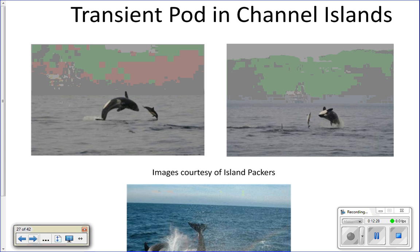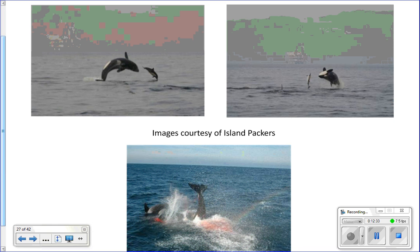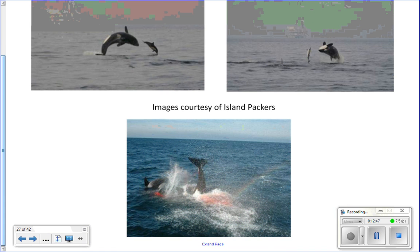Pictures show killer whales in the Channel Islands — one chasing a dolphin, and another catching a seal in the bottom picture.